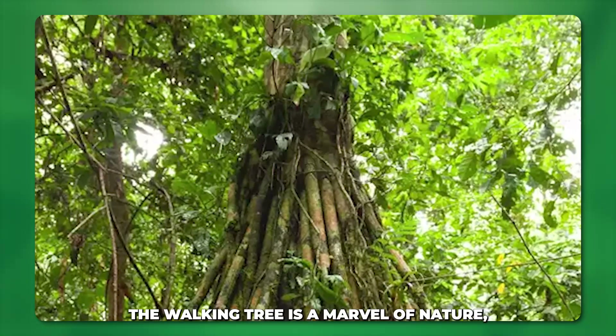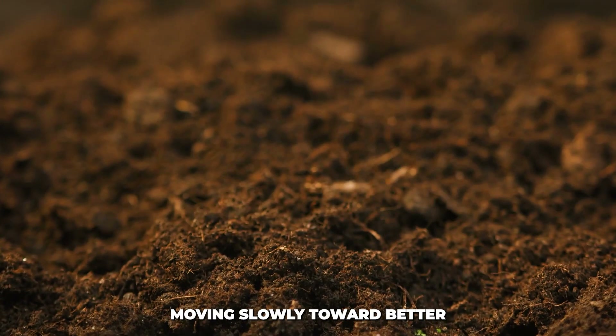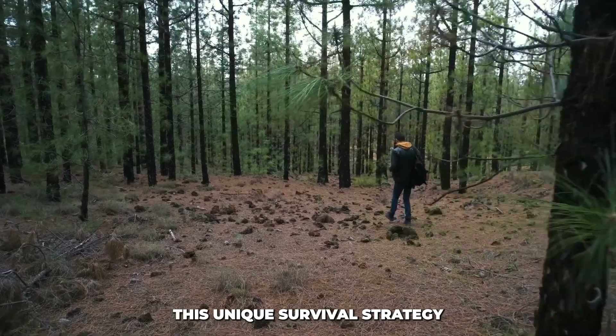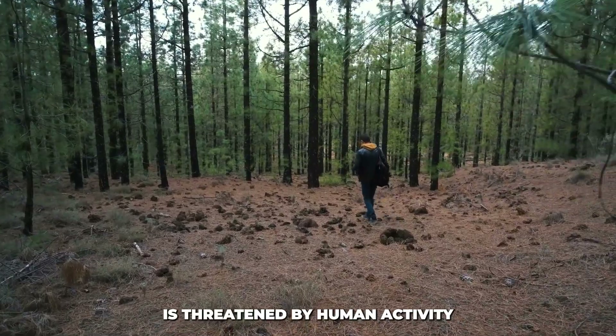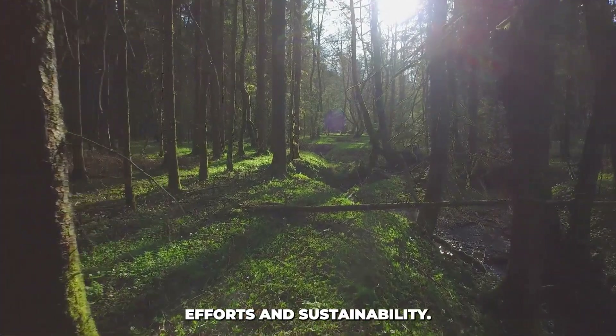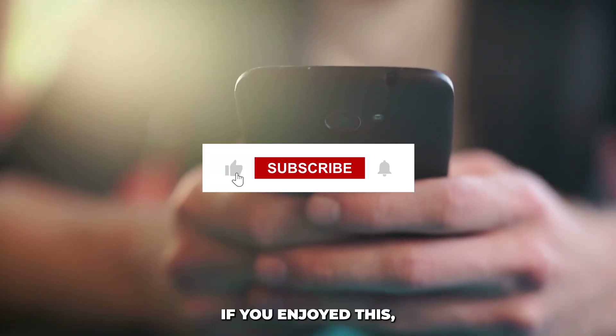To conclude, the walking tree is a marvel of nature, moving slowly toward better light and stable soil. This unique survival strategy is threatened by human activity and climate change. To protect it, we must support conservation efforts and sustainability.